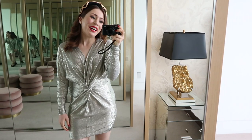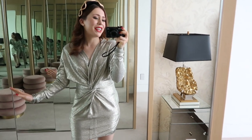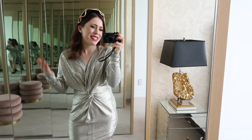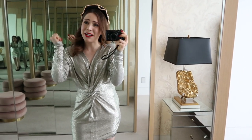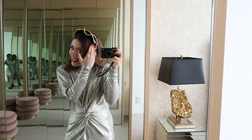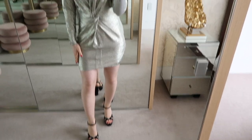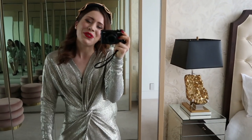Here is my OOTD. Today I'm wearing this beautiful metallic silver Manning Cartel dress. I've got this Ford Millinery headpiece on which has this snake detail — it's quite a stunning number. And then I've got some Stuart Weitzman shoes. That is the look for today.